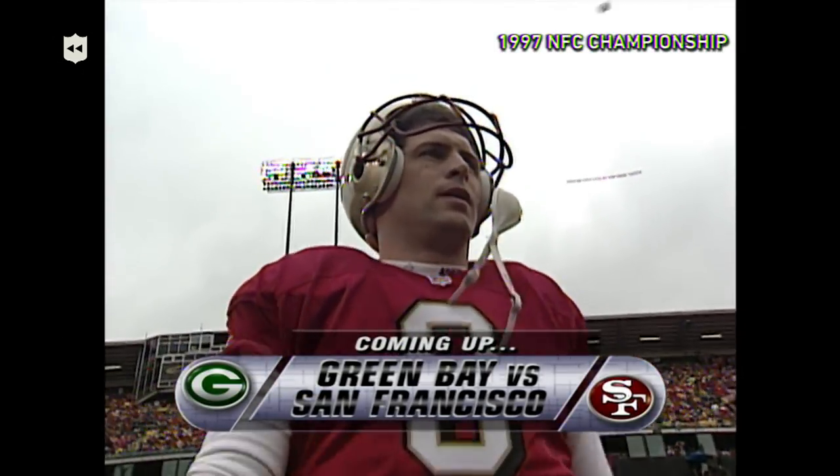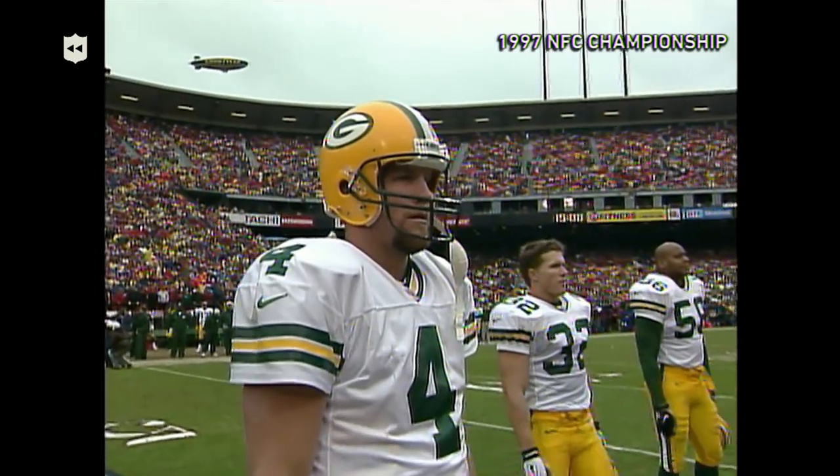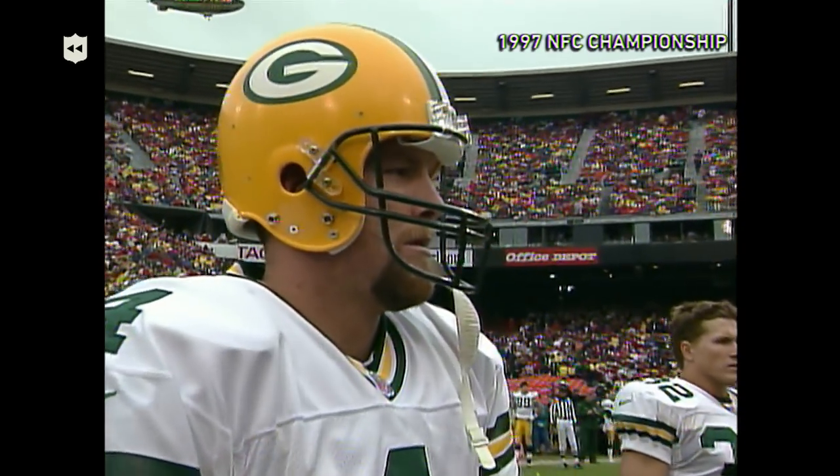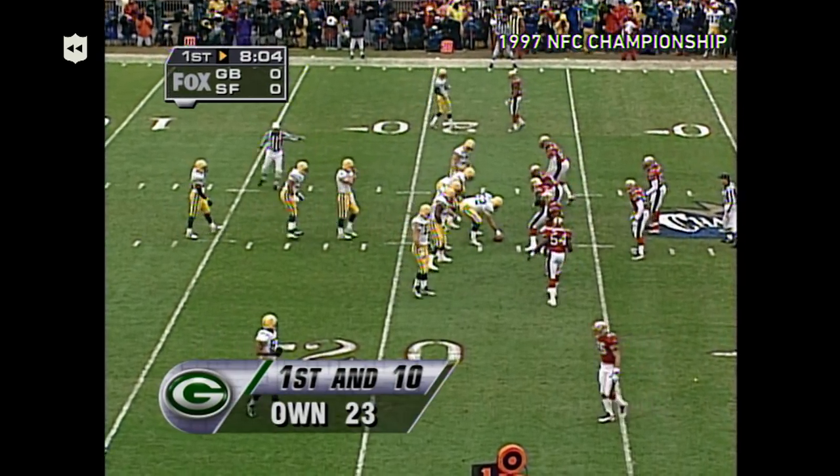Steve Young has to have a big game. Now is the time that we don't keep him under wraps anymore. Anytime you play against Brett Favre, you better stay with those receivers because he's the best player in the National Football League.